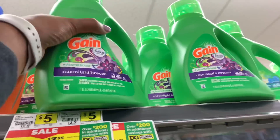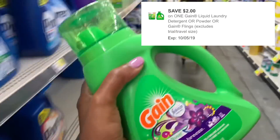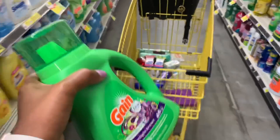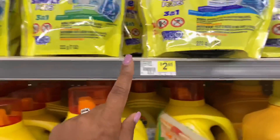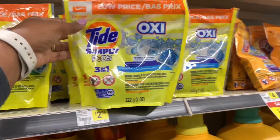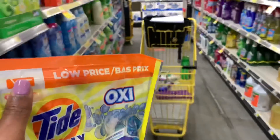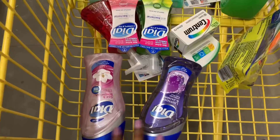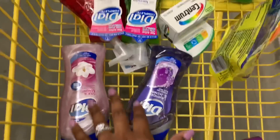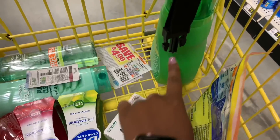I'm adding the Gain detergent for my first transaction, priced at $3.95 this week, and I'll use the $2 off digital making it just $1.95. To complete the first transaction, I'm grabbing the Tide Simply Pods — the 13-count priced at $2.95 — and using the $2 off digital, making it just $0.95. So here's everything for Transaction 1: Dial body wash, Dial hand soap, Centrum, Garnier, Gain, and Tide Simply Pods.